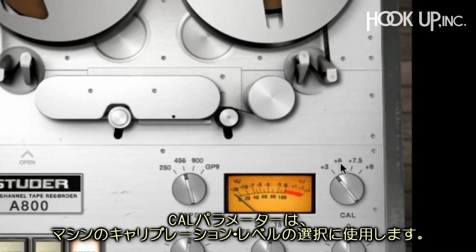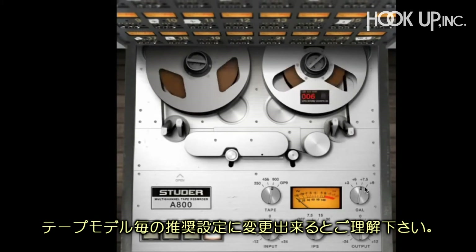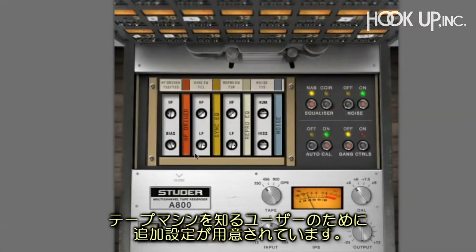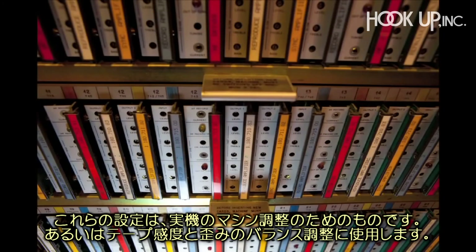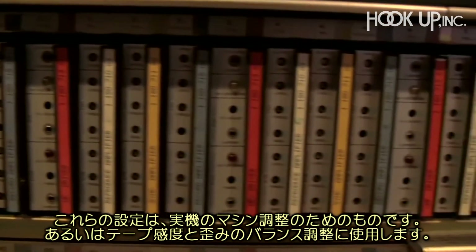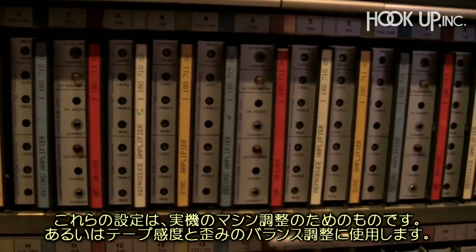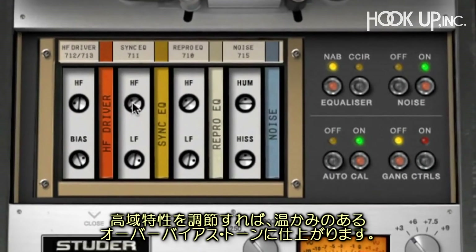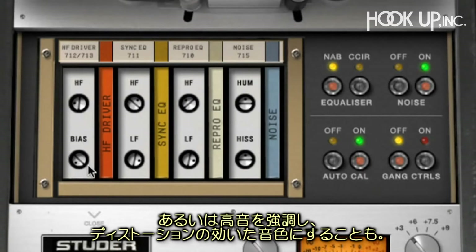The cal control allows the user to choose between four calibration levels, enabling the different formulas of tape to be used at their recommended settings or at different settings. Secondary controls are also available for experienced tape users. In the Studer A800 hardware, these controls were designed to calibrate the machine, or to strike a balance between tape sensitivity and distortion. In the plug-in, they can be used creatively to achieve different sounds — from adjusting the high frequency response, to creating warm over-biased tones, or even voltage-starved distortion and chatter.